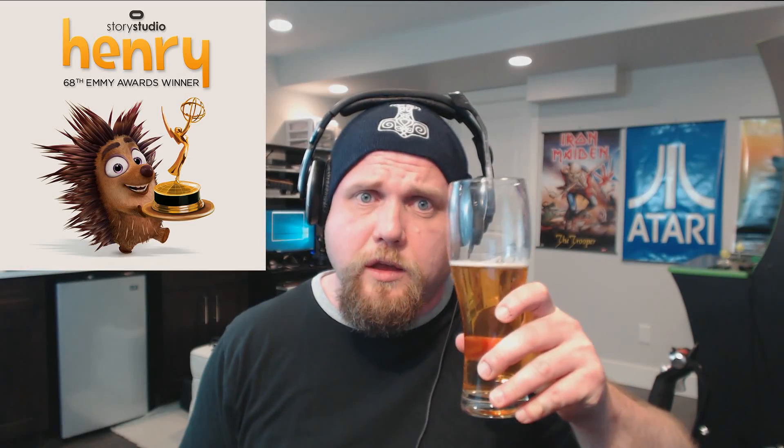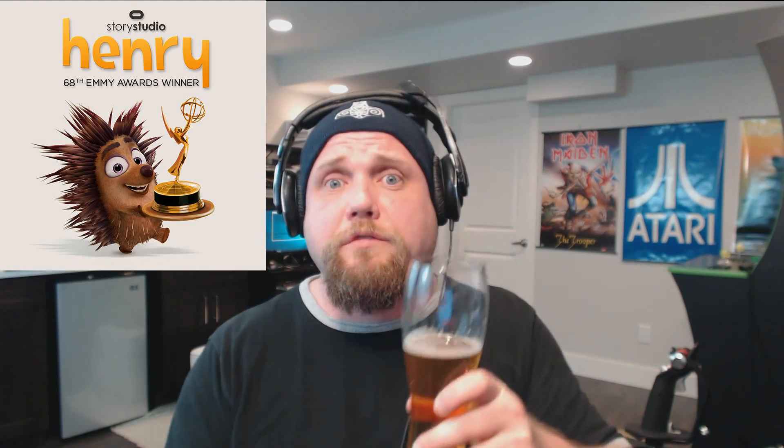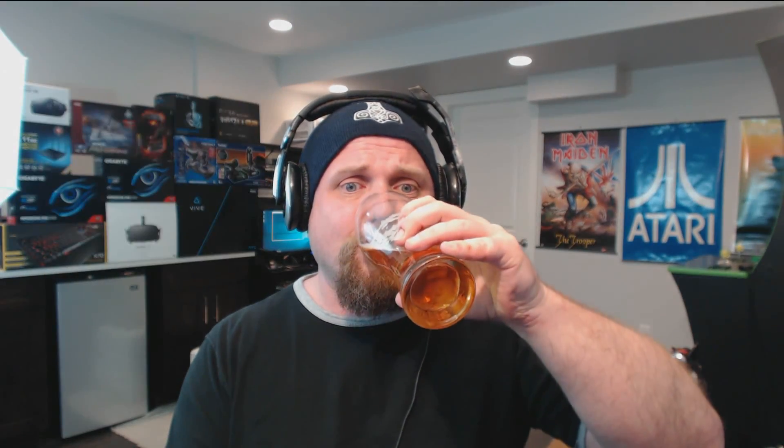The last story is a feel-good one. The VR short film titled Henry won the very first VR Emmy at the 68th Annual Emmy Awards. Congrats and applause to these guys. And that's it for the news — as always, cheers and catch you on the VR flip side.